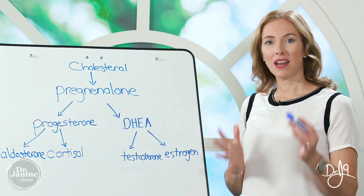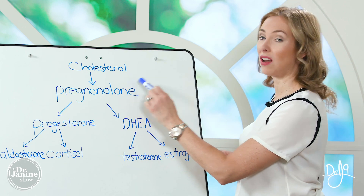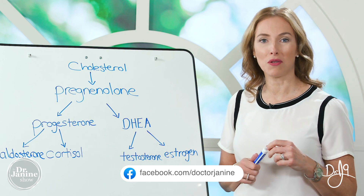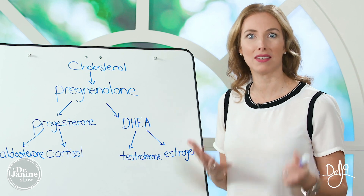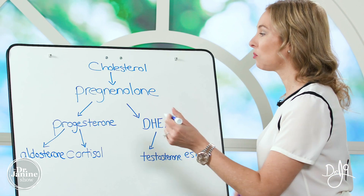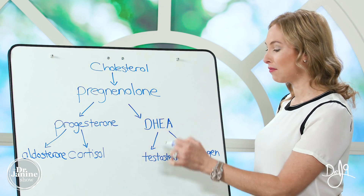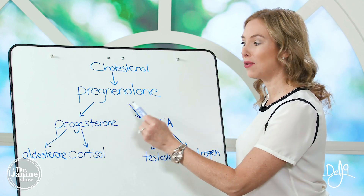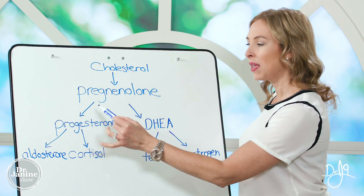Pregnenolone is secreted and created by the adrenal glands with the utilization of cholesterol — that's why cholesterol is not a bad thing; it's something we absolutely need for our proper hormonal cascade. What happens unfortunately is that in times of stress, or when we have something called leptin resistance, instead of the normal breakdown where pregnenolone is the precursor for our DHEA, which then gets converted into testosterone and estrogen, things go off course.